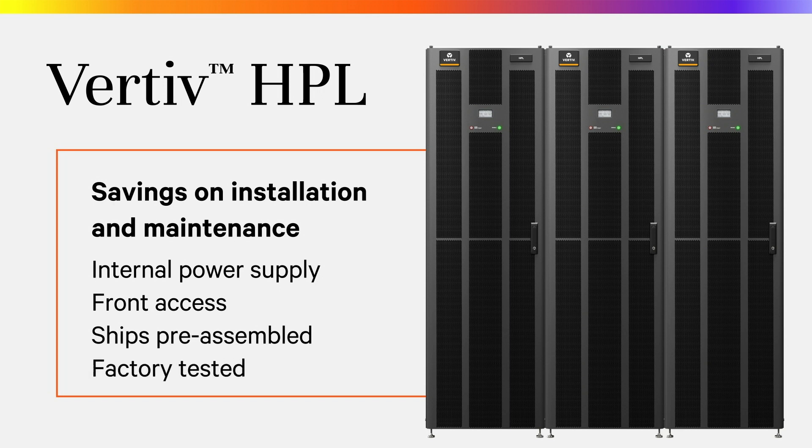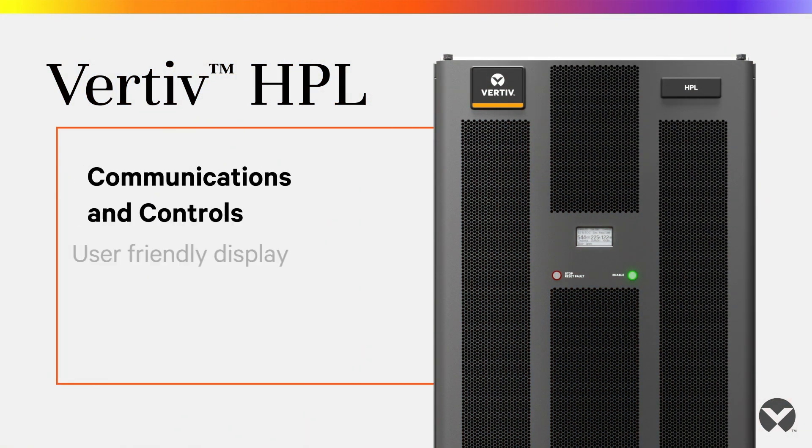The Vertiv HPL system includes a user-friendly display on the cabinet's front door to deliver key status and system information.